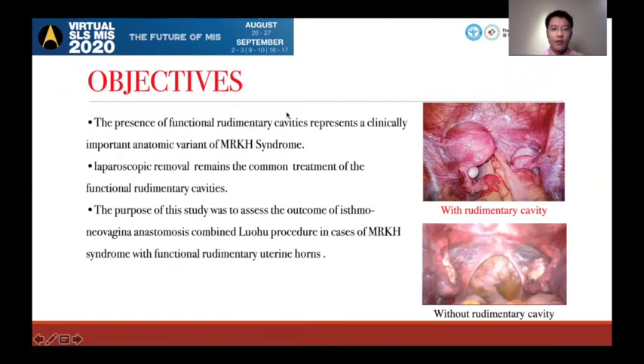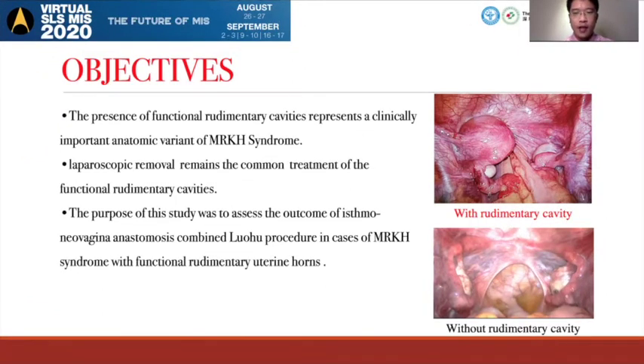The presence of functional voldemetic cavities represents a clinically important anatomy of MRK syndrome. As you know, most of the cases present with non-functional voldemetic cavities, just like these pictures. About 7% of patients will have unilateral or bilateral functional voldemetic cavities. Laparoscopic removal remains the common treatment. The purpose of this study was to assess the outcome of ishomalivarginal anastomosis combined loho procedure in cases of MRK syndrome with functional voldemetic cavities.